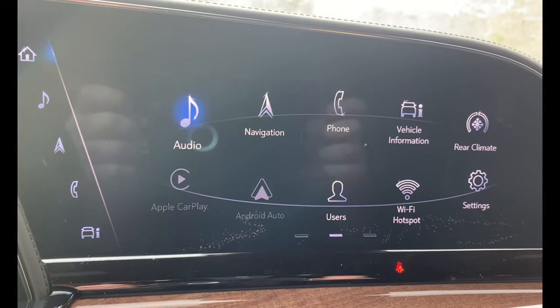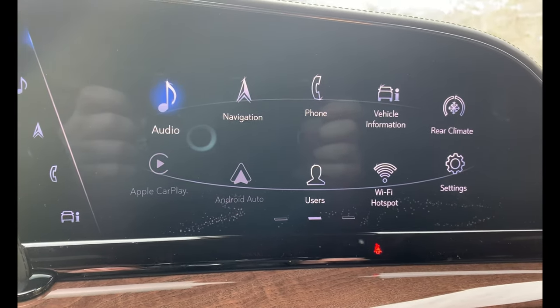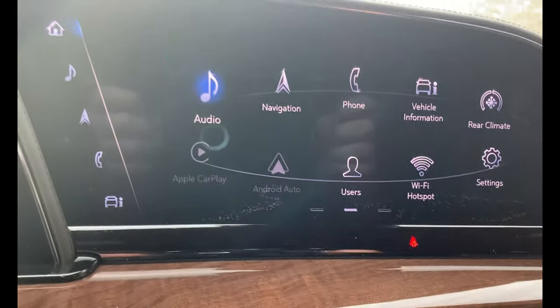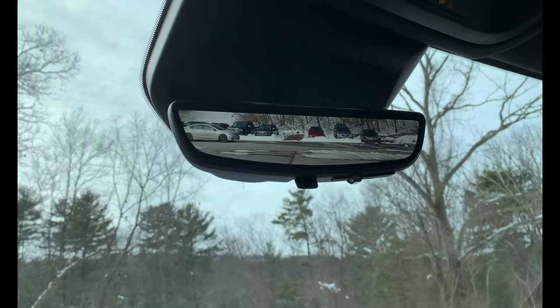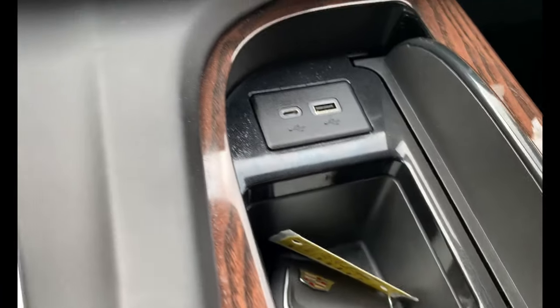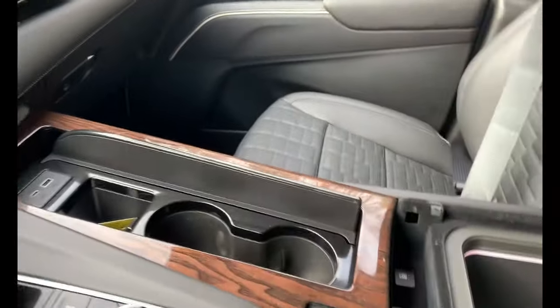There's rear climate control for the passengers in the back and Wi-Fi hotspot through OnStar. Here's the rearview mirror and all your sunroof controls. You've also got USB ports for your electronics and a large center console with more USB ports.